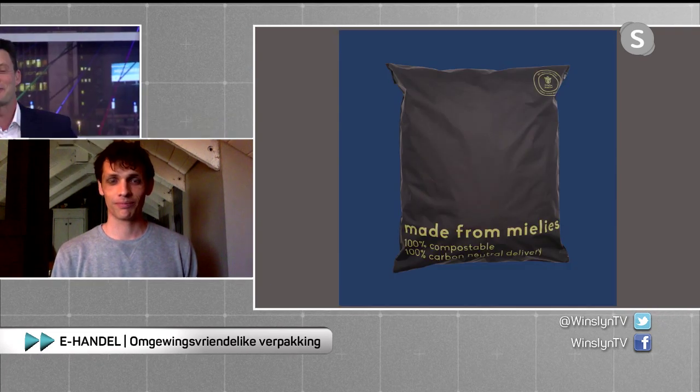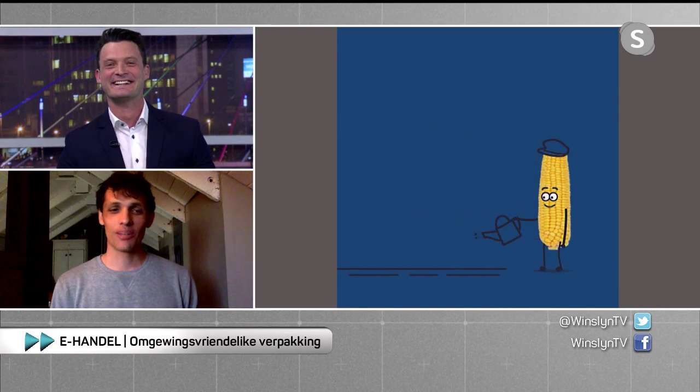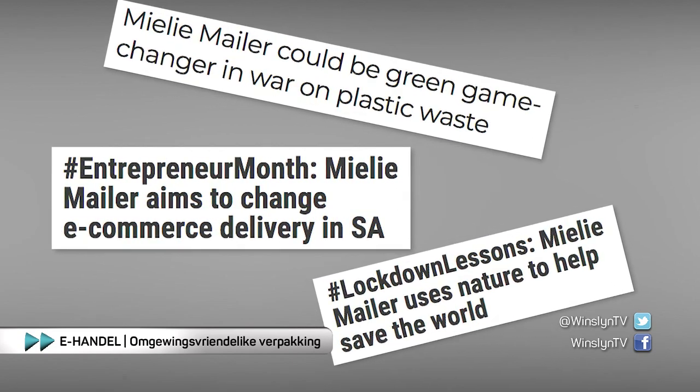I know that you're working on a bubble wrap product — can you tell us more about that? The bubble wrap product should be launched in the next couple of weeks. Bubble wrap is also a massive environmental hazard, and people use it for almost everything — it's very necessary because it protects the products you're shipping. Our bubble wrap alternative is made from 100% FSC-approved craft paper. It's unbleached, and FSC-approved means it's sourced from sustainable forests. Much like our mailers, once discarded it won't pollute the environment and will degrade into CO2, water and some organic matter.